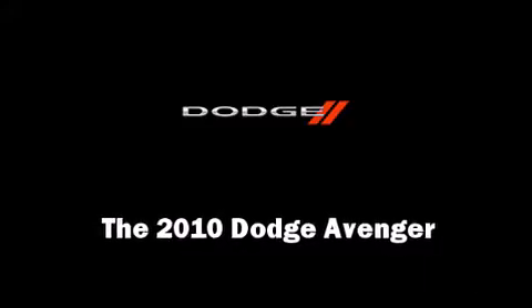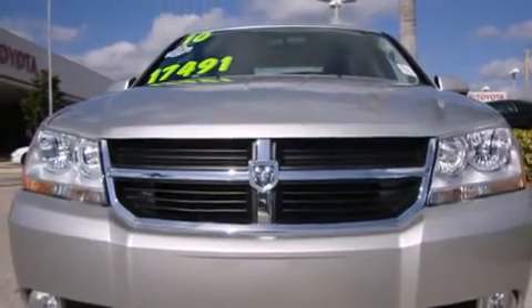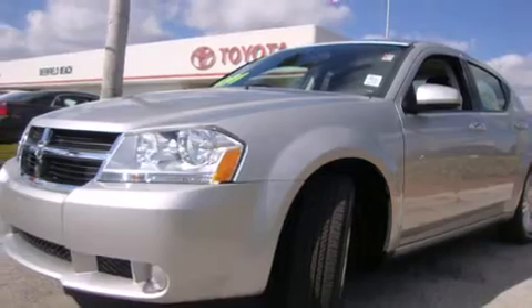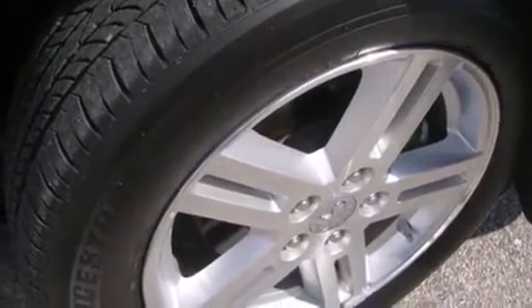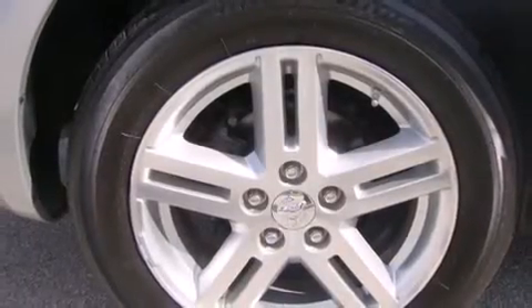You're going to love the 2010 Dodge Avenger. This four-door, five-passenger sedan has not yet reached the 20,000 mile mark. It features a front-wheel drive platform, an automatic transmission, and a 2.4 liter four-cylinder engine. Dodge prioritized comfort and style.